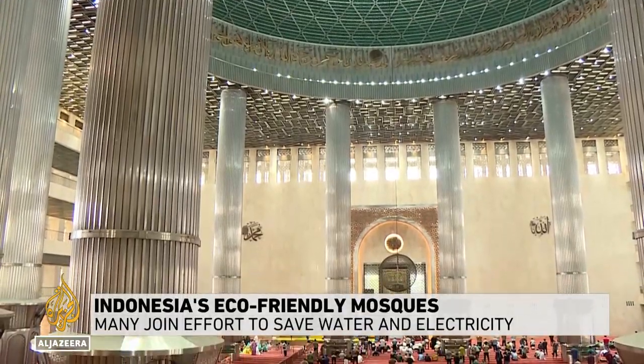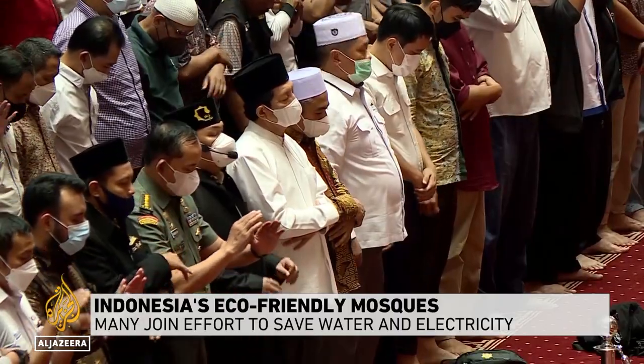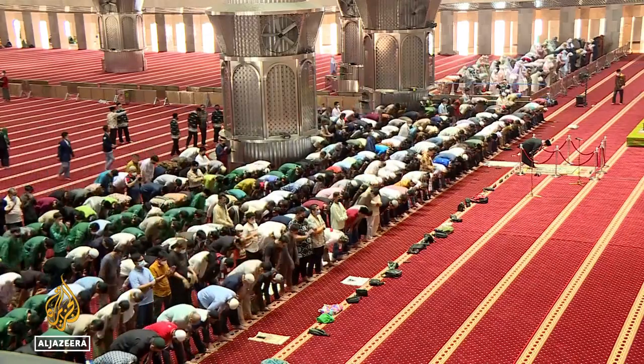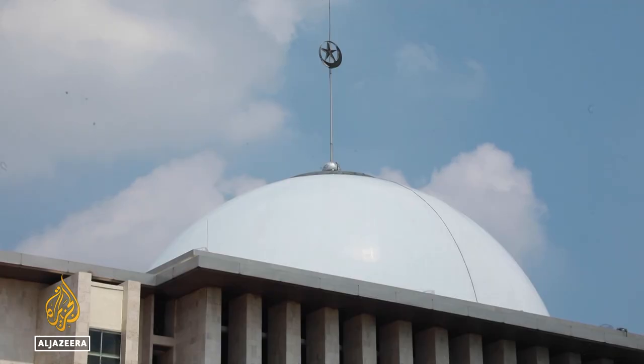It was built in the late 1970s to commemorate Indonesia's independence. More than 200,000 people can fit inside the Istiklal Mosque, one of the capital's most iconic buildings. From the outside, the mosque has looked much the same for decades.